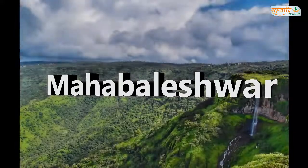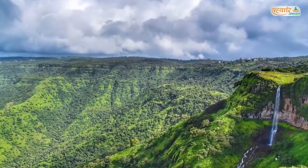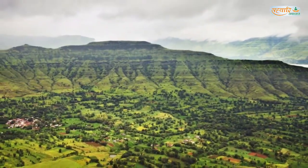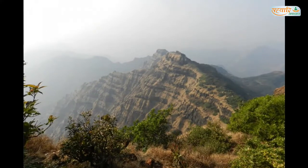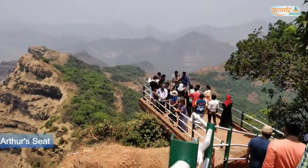Mahabaleshwar is a hill station near Pune. Due to its high altitude, the town has a cool climate and offers many pleasant walks. There are several lookout points which offer spectacular views of the surrounding hills and valleys. It features several elevated viewing points such as Arthur's Seat.